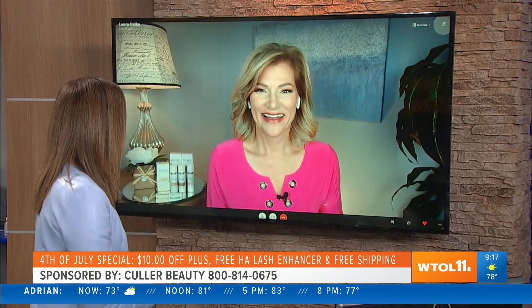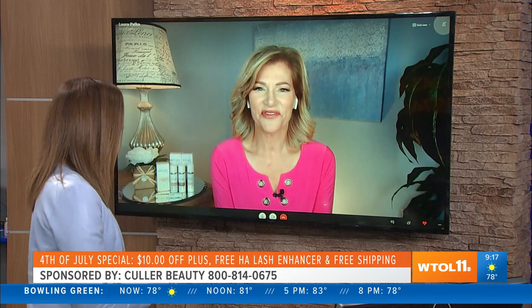Good morning, Laura. Thanks for joining us. Good morning, Amanda. Thanks so much for having me.